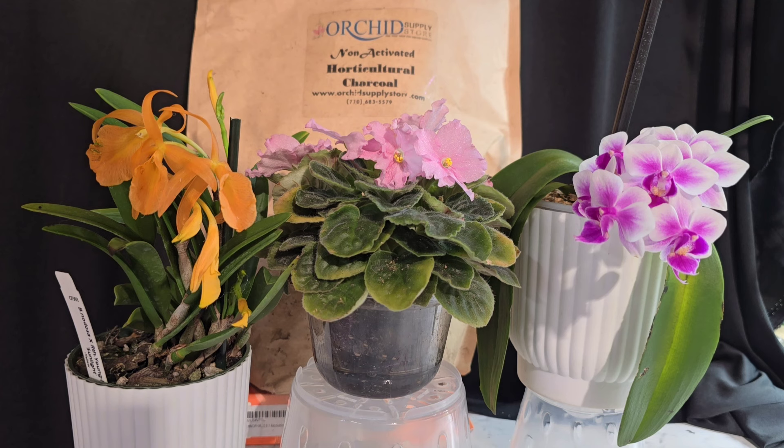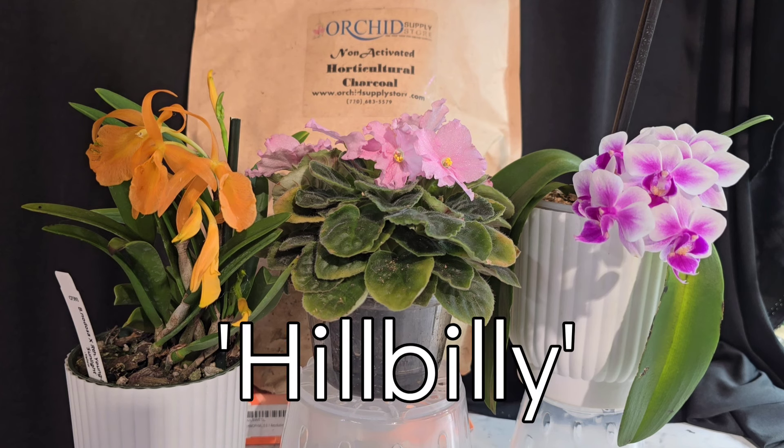My channel is sponsored by the Orchid Supply Store. It is literally your one-stop shop for anything and everything you could possibly need orchid-related. They have pots, they have media, they even sell orchids. Use my code HILLBILLY in the code section for a 12% viewers discount. They also do free shipping in the US, so go check them out y'all.